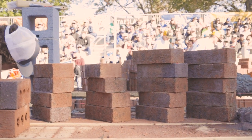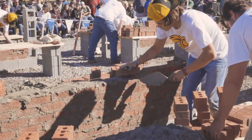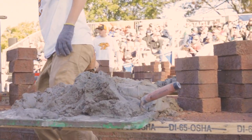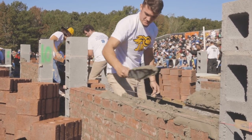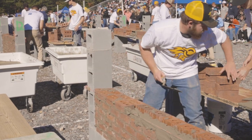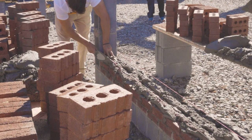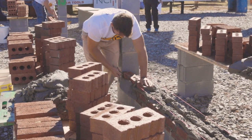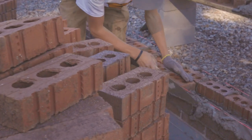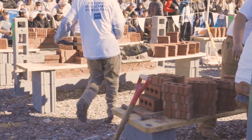They're dropping down some serious brick out here. They're pulling extra brick already! That's how fast these teams are moving! Time is flying, but then again, so are our teams.